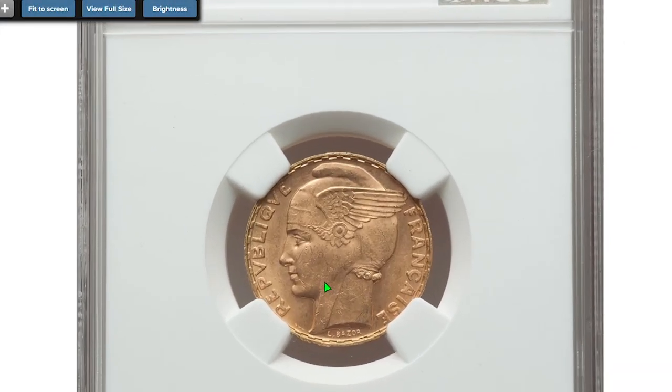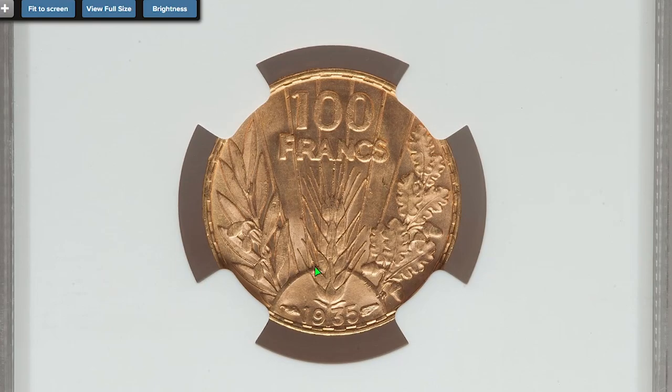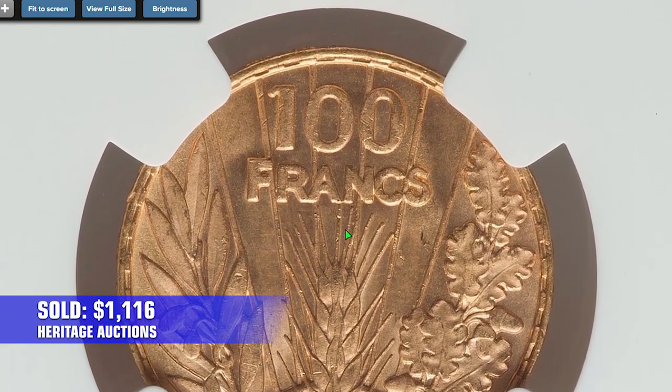Here is a 1935 Gold Bazor 100 Francs from France, also graded MS 63. The melt value alone of this coin is $313. A real masterpiece engraved by Lucien and Georges Bazor, it sold on October 13th, 2022 for $1,116.